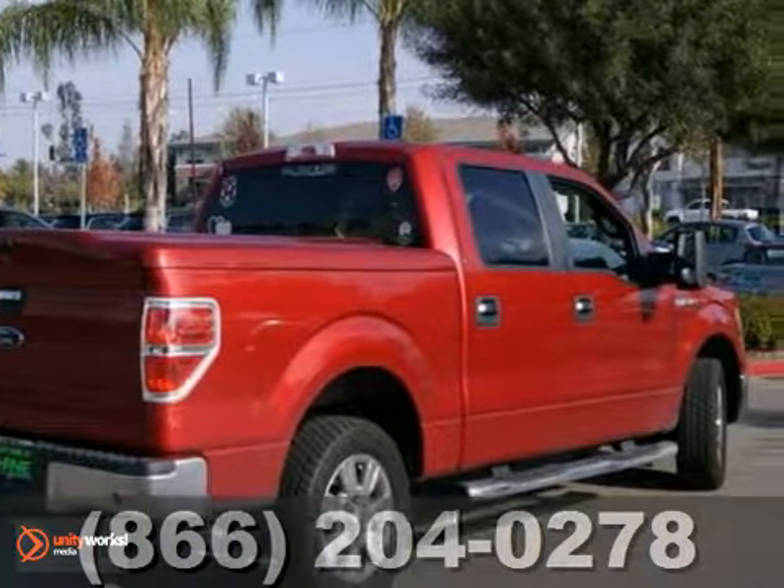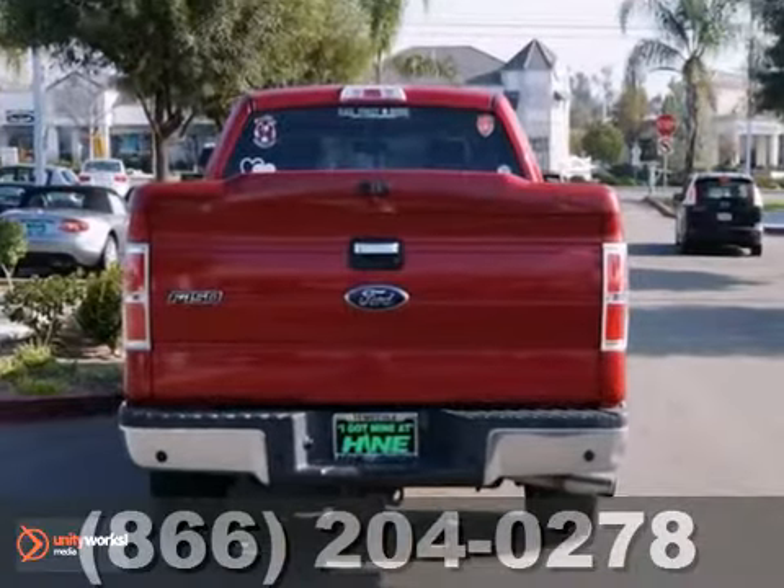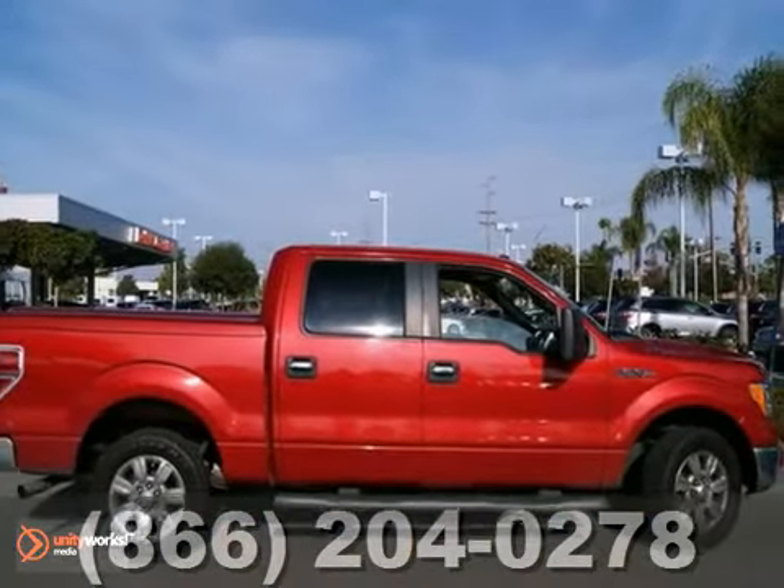It's nicely equipped with a trailer tow package, alloy wheels, a CD player, a bed liner, a hard tonneau cover, and the remaining warranty. Come in for a test drive.